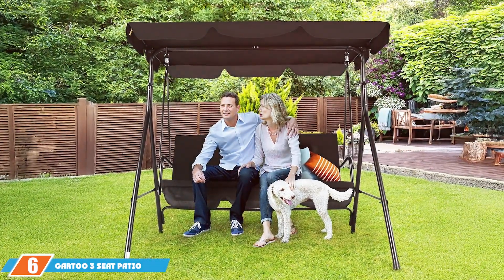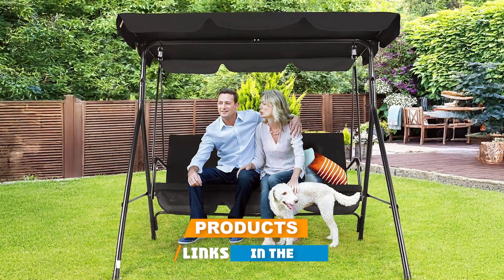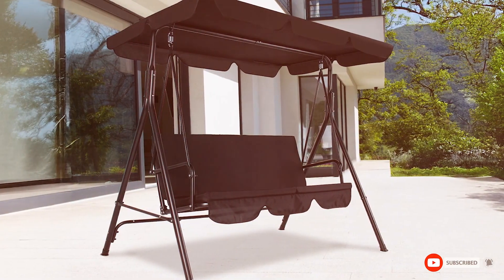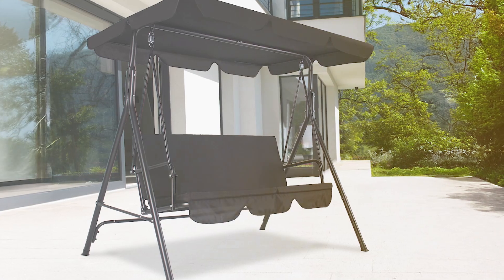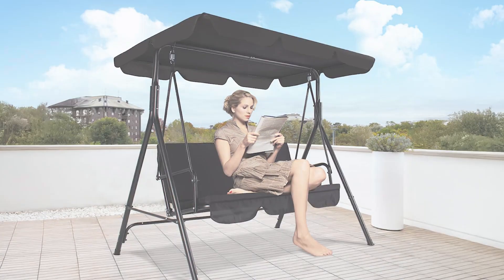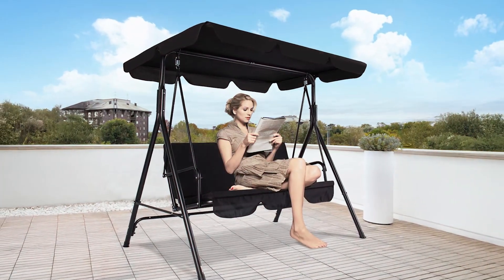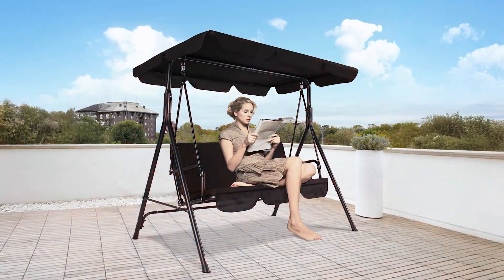Number 6 is the Gato Three Seat Patio Swing Chair in Black. This product is designed for those who want a sleek, modern look for their outdoor area. The swing features a sturdy metal frame with a sleek black finish that complements contemporary decor. It is built to support up to 600 pounds, making it a reliable choice for families or gatherings. The swing includes a comfortable cushioned seat with high-density foam padding covered in durable, water-resistant fabric. The backrest is designed to provide ample support, ensuring a relaxing experience.